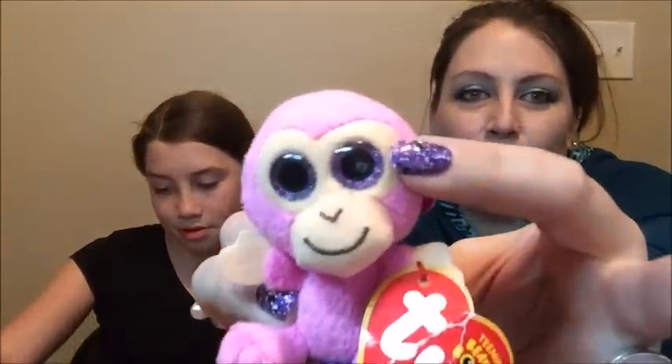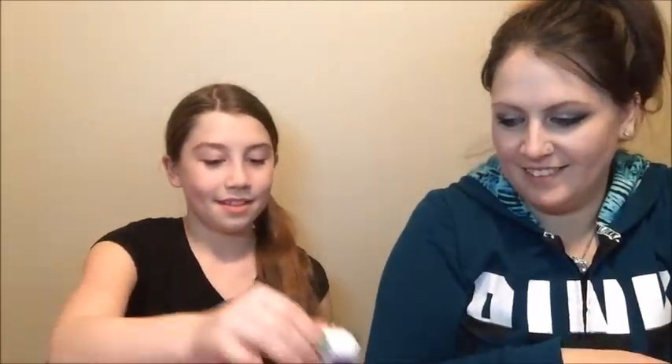Oh, coconut! And it's got purple glittery eyeballs. Oh this is so cute. Little tail. Oh it's a Snippy, I think.